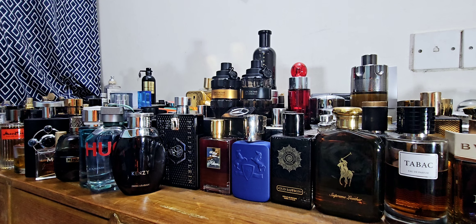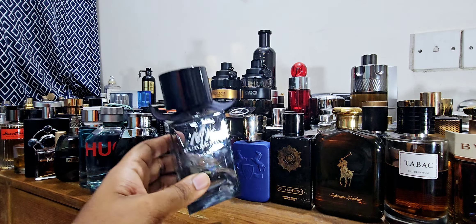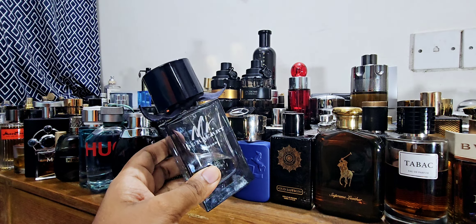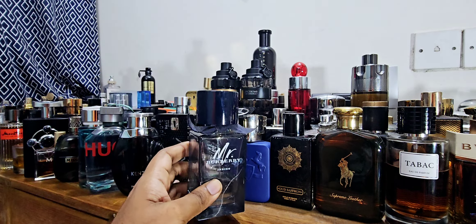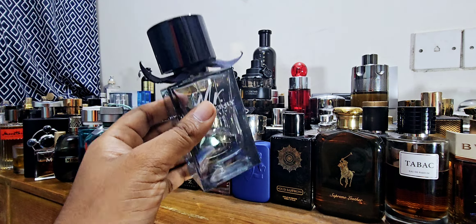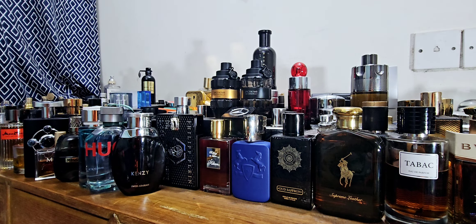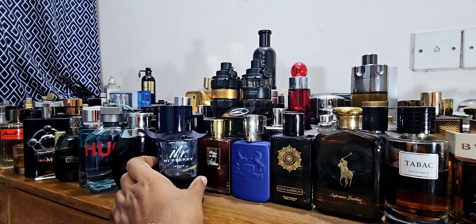Next one is a good alternative to Acqua di Gio Profondo, which replaced the discontinued Profumo. If you find Mr. Burberry Indigo somewhere, give it a try. Look at that bottle — way more affordable, half the price of Profondo or even cheaper. Beautiful bottle presentation, stunning juice color. Mr. Burberry as a house is underrated. This feels very close to Profondo, has better performance and better value. It's a fresh, clean, slightly sweet fragrance — perfect for summer. I would suggest this over Profondo.